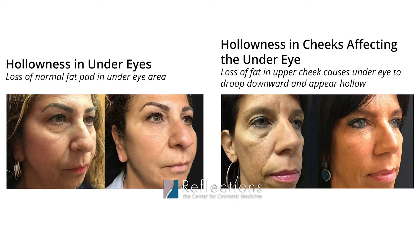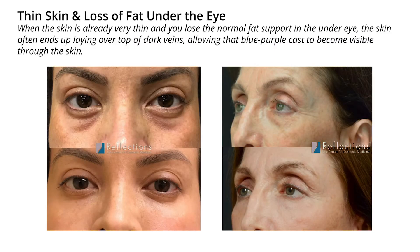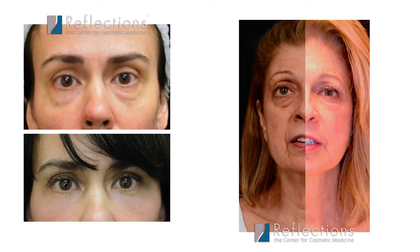Some people truly are hollow under their eyes, and filler is the correction of choice. Some people have pigmentation under their skin caused by their skin tone or chronic irritation from allergies or rubbing. Some people have more thin skin where you can see the muscle or the little veins under the eyes, and they create a discoloration that many people don't like. Some people have skin laxity where the skin is kind of crumpled up on itself that we are trying to alleviate. And there can be a combination of issues as well.